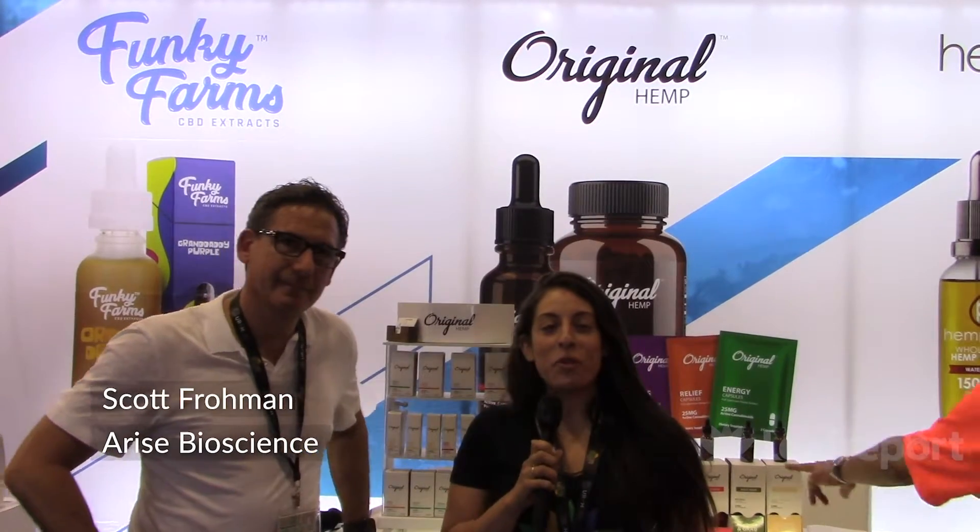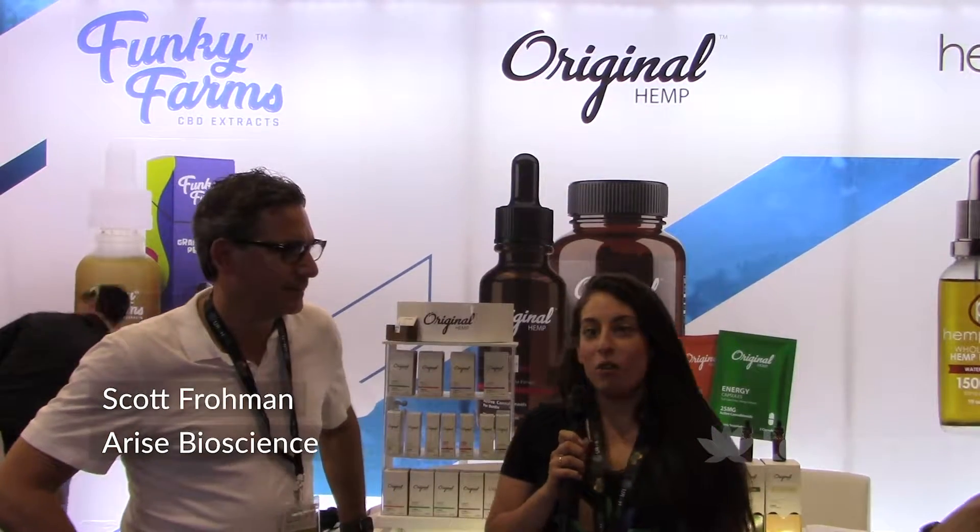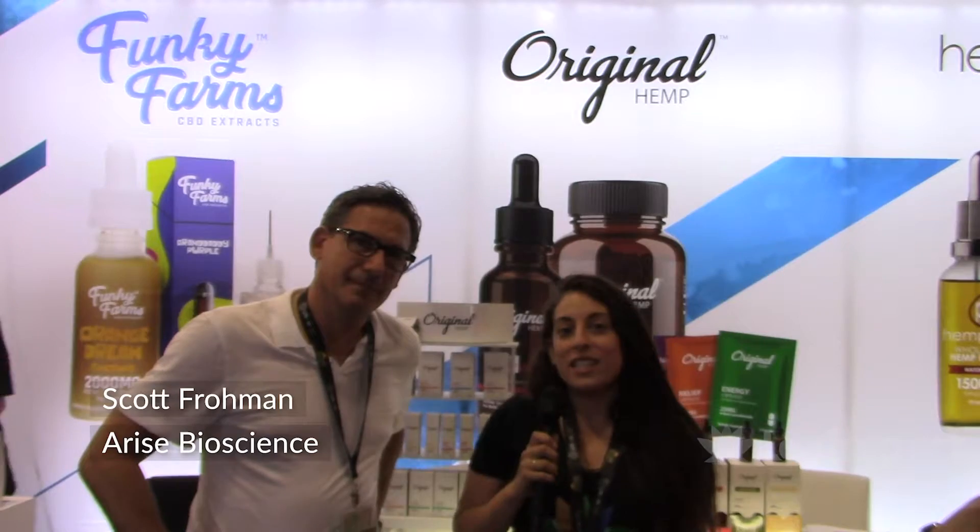Hi everybody, it's Noah from Lyft Report here at the USA CBD Expo in Miami. I'm here with Scott, the president of Arise Bioscience.